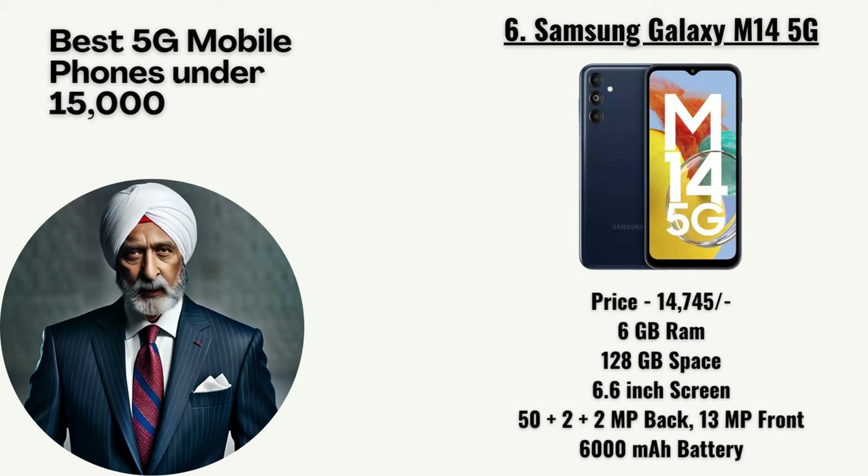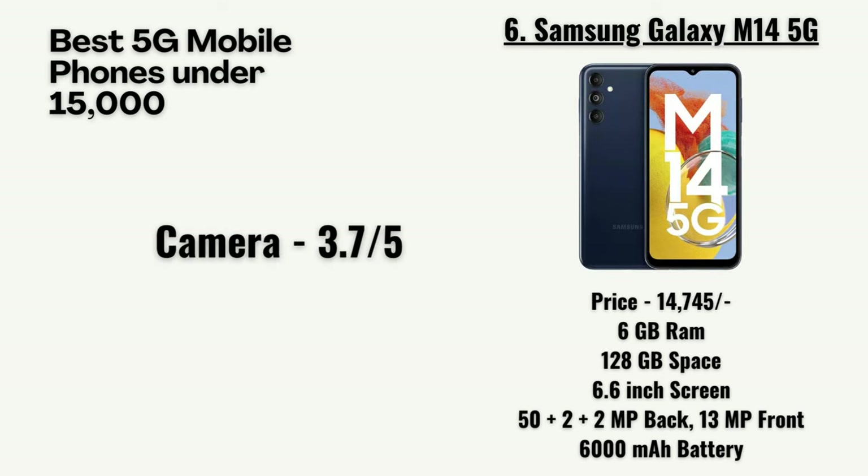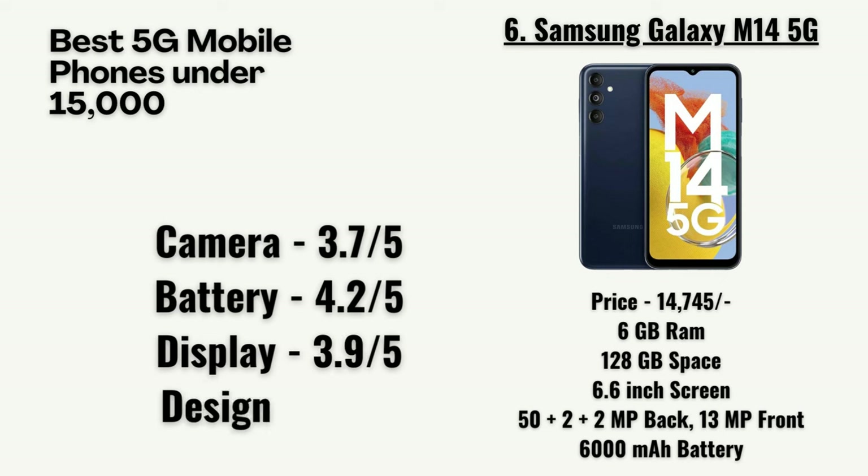At number 6, we have the Samsung Galaxy M14 5G priced at 14,745 rupees. It has 6GB RAM, 128GB storage, a 6.6-inch screen, a 50 plus 2-megapixel primary camera with a 13-megapixel front camera, and a 6,000mAh battery. Our team has rated the camera as 3.7 out of 5, battery as 4.2, display as 3.9, and design as 3.9.